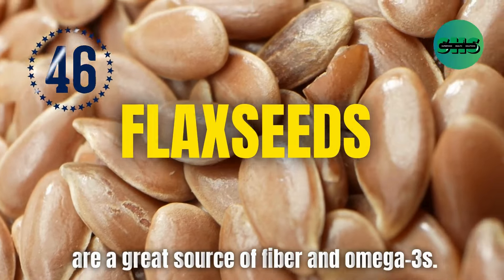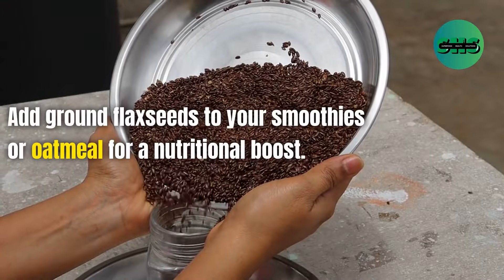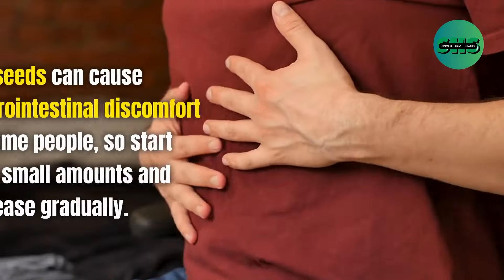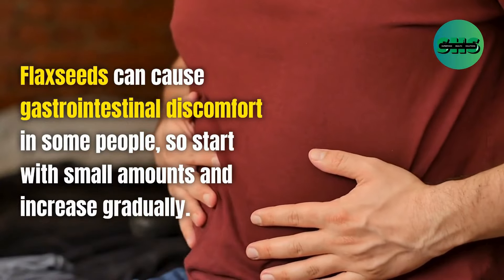46. Flax seeds are a great source of fiber and omega-3s. They help improve digestion and support heart health. Add ground flax seeds to your smoothies or oatmeal for a nutritional boost. Flax seeds can cause gastrointestinal discomfort in some people, so start with small amounts and increase gradually.